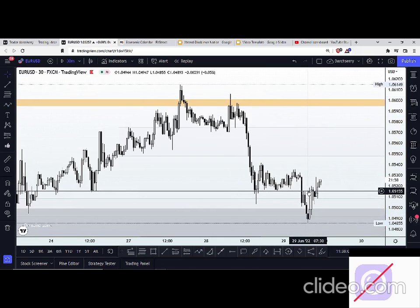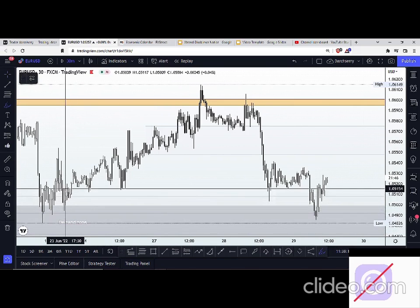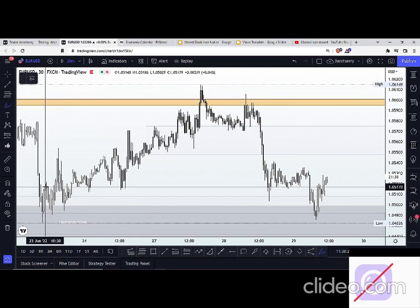Since then, we've been seeing an engulfing candle grip the market from this area, moving to the upside. Going into the New York session now, what I want to do is identify a temporary key level around this area that will be our guide going forward. If we look left, we can see that this area at 1.05150 has been a significant level — it has been a supply zone.